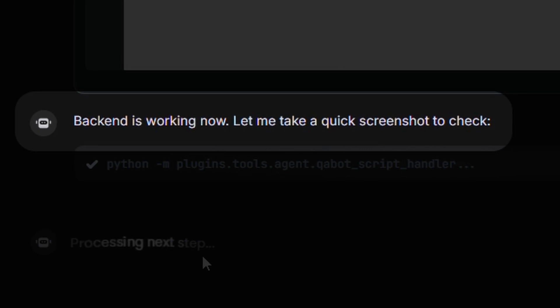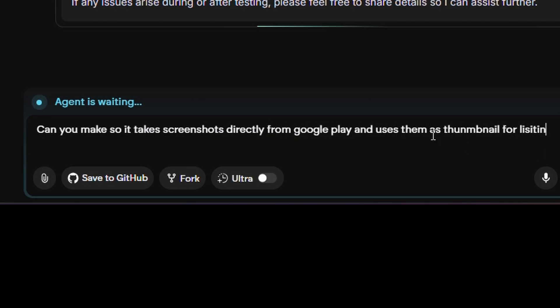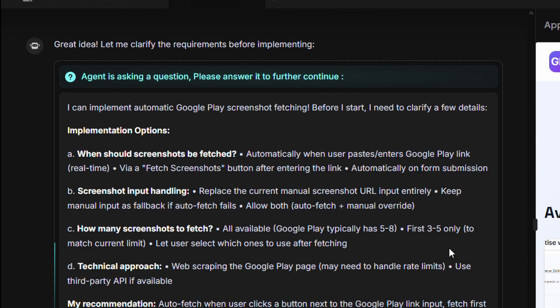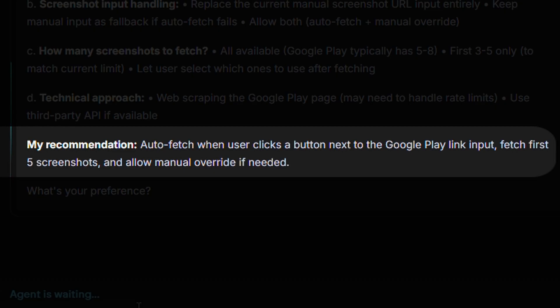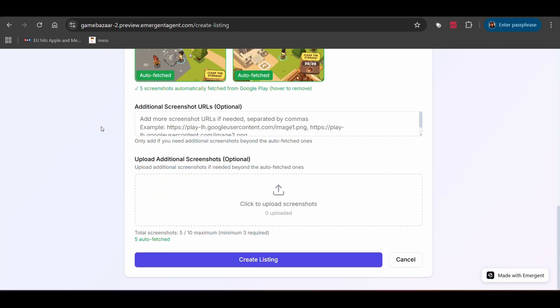I continued playing games for 15–20 minutes. When I came back, the bugs were fixed. But then I had another idea. I wrote: can you make it so it takes screenshots directly from Google Play and uses them as thumbnails for listings? Think about the user experience — right now sellers have to manually upload screenshots, but if the game is already on Google Play, those screenshots already exist. Emergent didn't just say okay, I'll add that. It asked me to think through the implementation: when should screenshots be fetched, how to handle input, whether to replace manual upload or keep it as a fallback, how many screenshots to fetch, and whether to use web scraping or a third-party API. Then it made a recommendation: fetch the first five screenshots and allow manual override if needed. I replied, yeah, do that, and also allow users to upload additional screenshots if they want. I left it alone for another 15–20 minutes, and when I checked back, the feature was done.